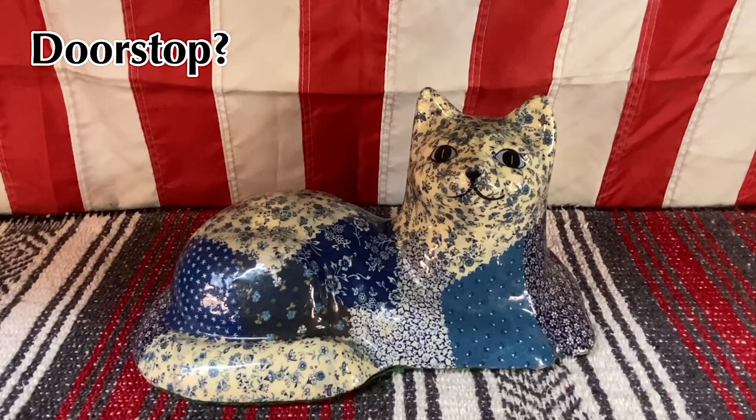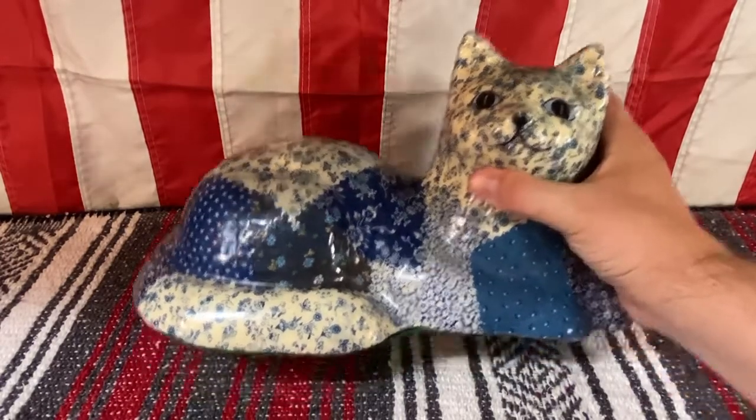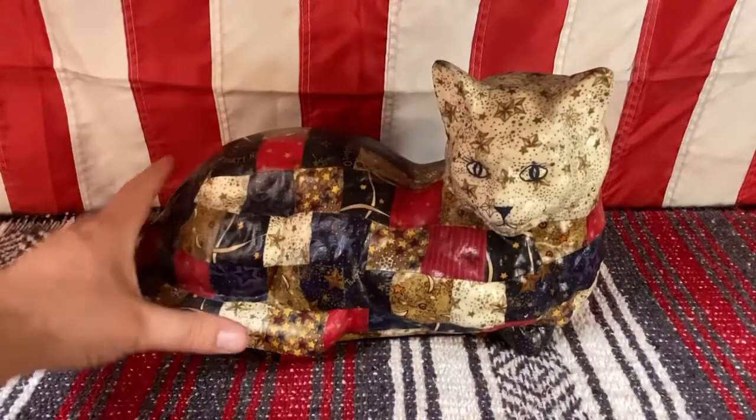If anyone else knows more about these, let me know. For this video, someone gave me another one because I was talking about this cat you see in front of you and how much I loved it, and they said, "Hey, you can have one of ours — it's been in our family for a long time too." So that is this one.